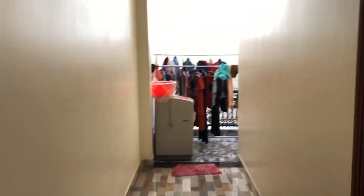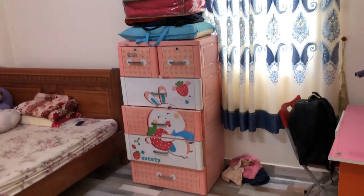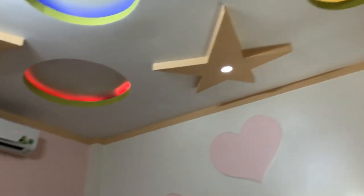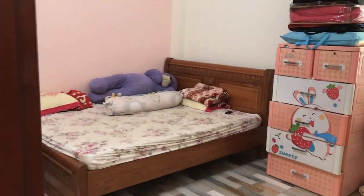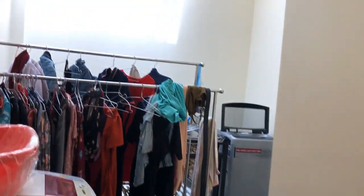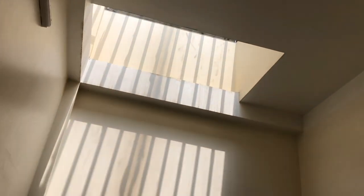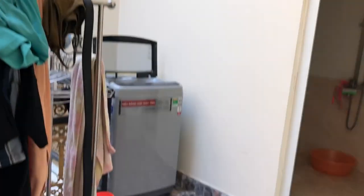Going up to the first floor, the first bedroom here is about 20m². This room can fit a bed, wardrobe, and study desk — spacious and comfortable. At the far end there is an outdoor drying area and a bathroom upstairs — the outdoor space is very generous.